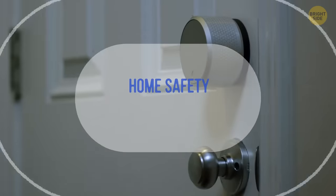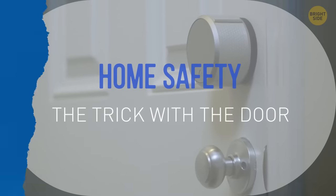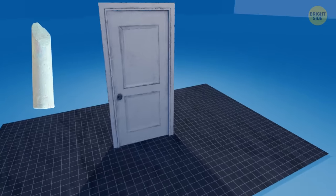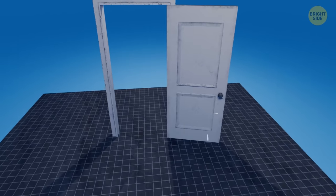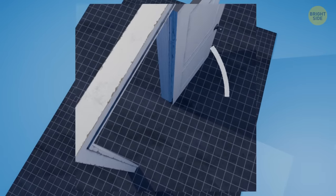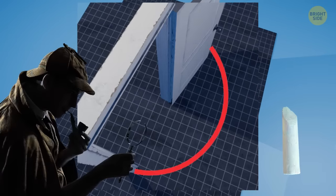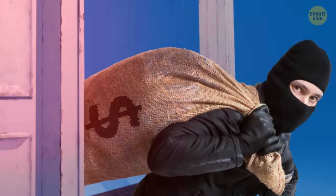If you want to elevate your safety at home to a brand new level, try this fun trick. Hot glue a piece of chalk under the bottom of your door right before you shut it. Make sure it will touch the floor when the door is open. When you get back home, remove the chalk before going into your room. Look for any marks on the floor left by the chalk. If you see any, you'll know someone has been in your room.